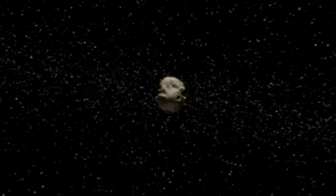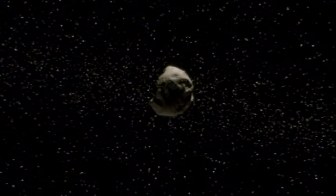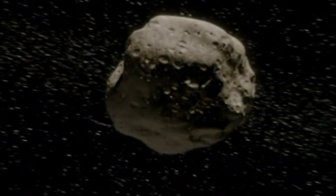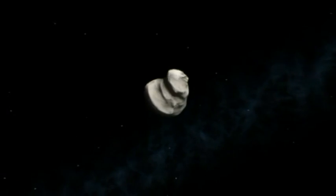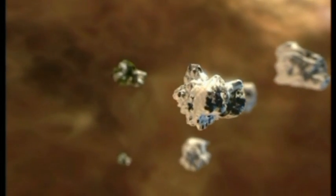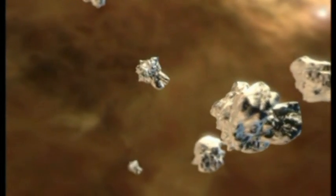Mars has two small moons. Both moons are believed to be asteroids that were captured by Mars several billion years ago. They probably came from the large belt of asteroids that lies between Mars and the next planet from the sun, Jupiter.